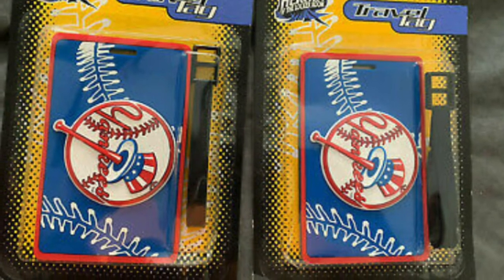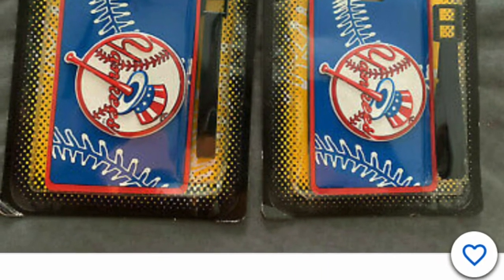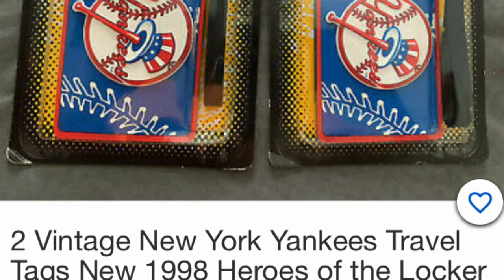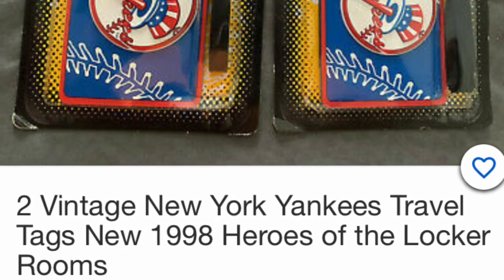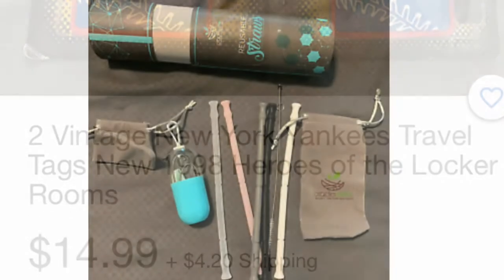Yankees fan out there — how about luggage tags? You can get luggage tags for them if they plan on traveling — let them show off their favorite team. Yankees, Red Sox, there are all kinds of different teams out there. Just give them a search and these luggage tags are great.